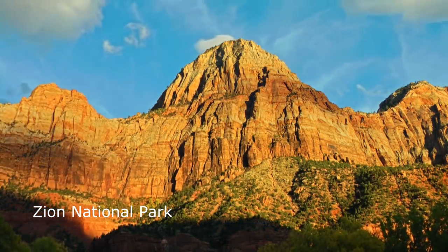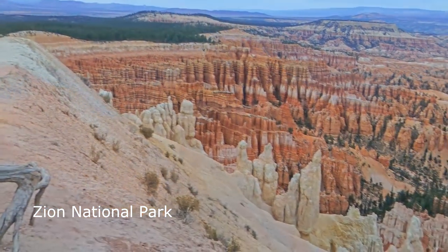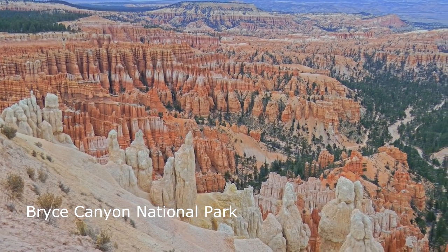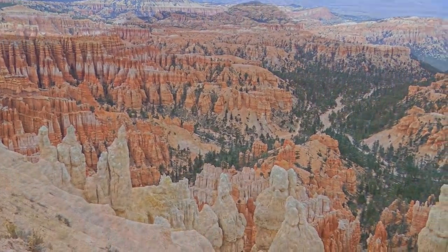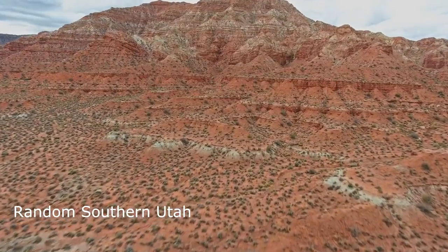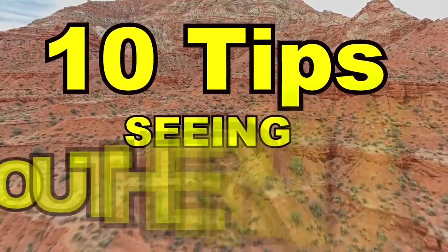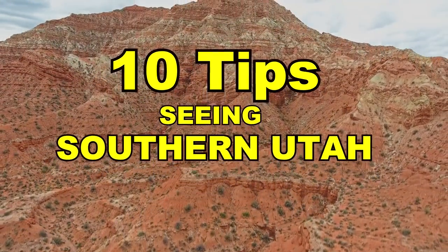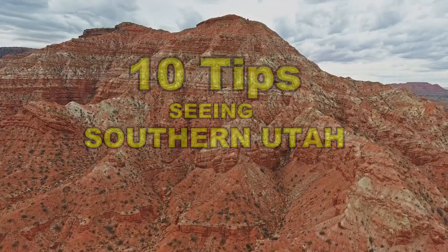Hey guys, we are Sean and Christy of Long Long Honeymoon. Today we're talking destinations — specifically, we're talking about Southern Utah. If we were making our top five list of the best places to RV camp in North America, Southern Utah would be making that list, because it's definitely a top five kind of place. In this video, we're going to share with you at least 10 tips for RV camping in Southern Utah, home of the Mighty Five — five fantastic national parks.